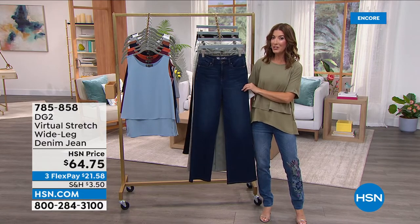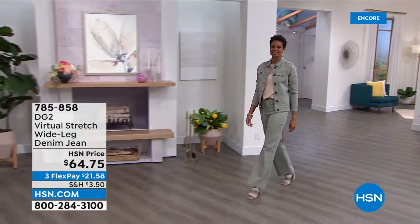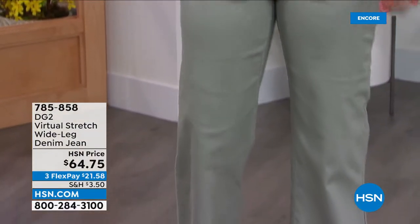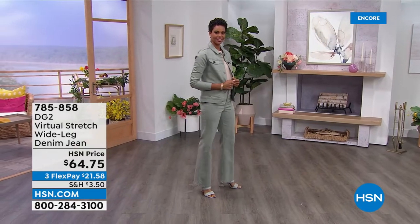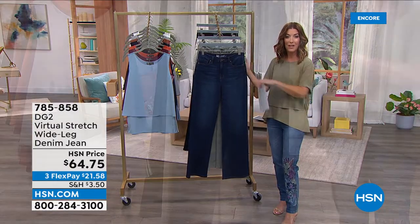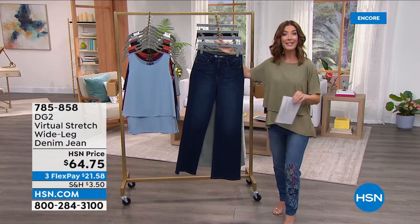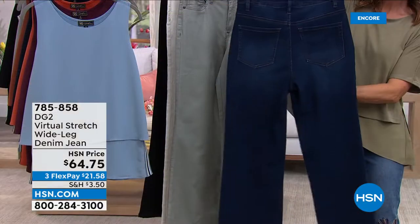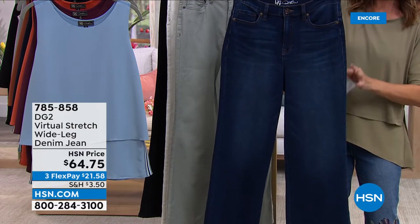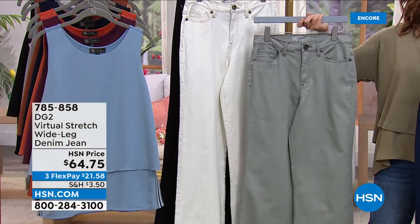Sizes range from zero to 24, with three inseams: petite at 29.5, average at 31.5, and tall at 33.5 inches. The wide leg runs a little taller, so you can decide whether to wear it with flats or heels. The beautiful indigo is a classic denim look — classic five pocket style, straight leg, not too wide or dramatic. A nice break from your skinny jean. We've never done this jean at $48.56, and most popular are the moss and ivory.